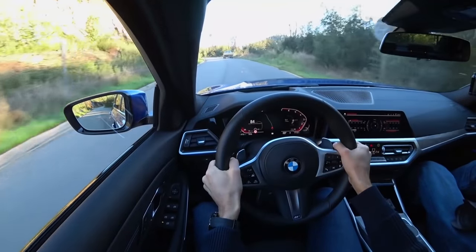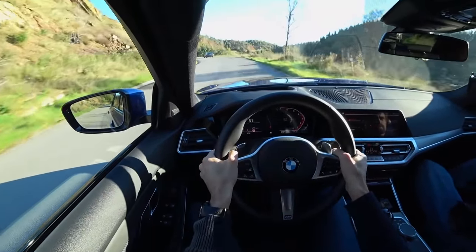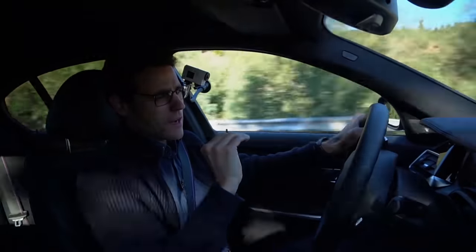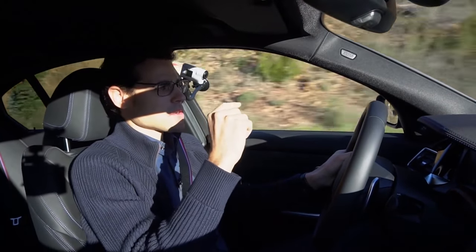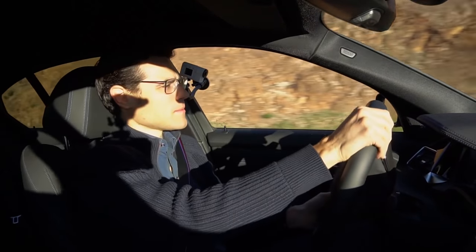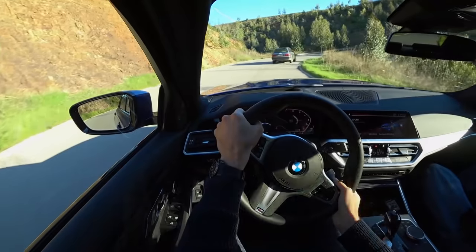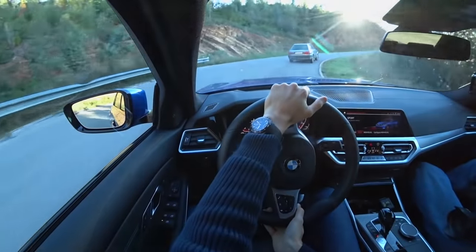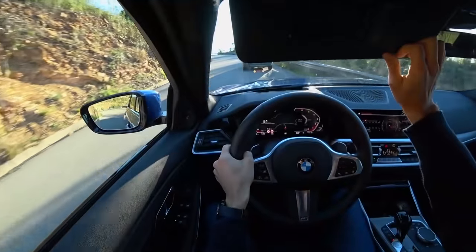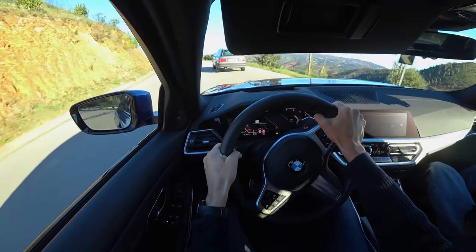The engine is silent when you want it silent, but gives a good punch when you need it. The progressive damper works well: on minor bumps it stays soft, and when it gets rougher it also gets harder — a good idea. But with the lower M setup, it can get a little too rough at times. When roads are good though, it's more fun to drive with this setup.